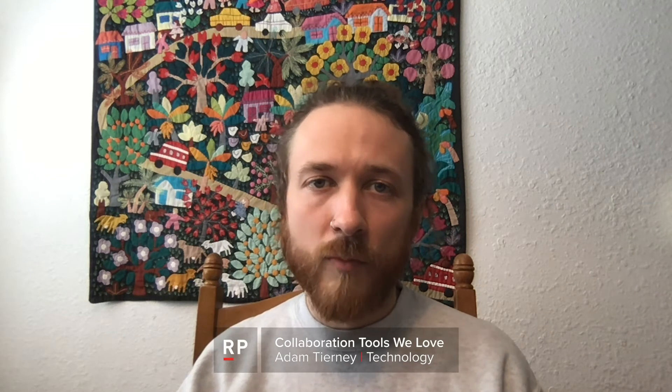Hi, I'm Adam from RightPoint, Oakland, and as our world is starting to feel a little bit more remote, I wanted to talk to you today about tools that we use to stay connected and deliver great work.